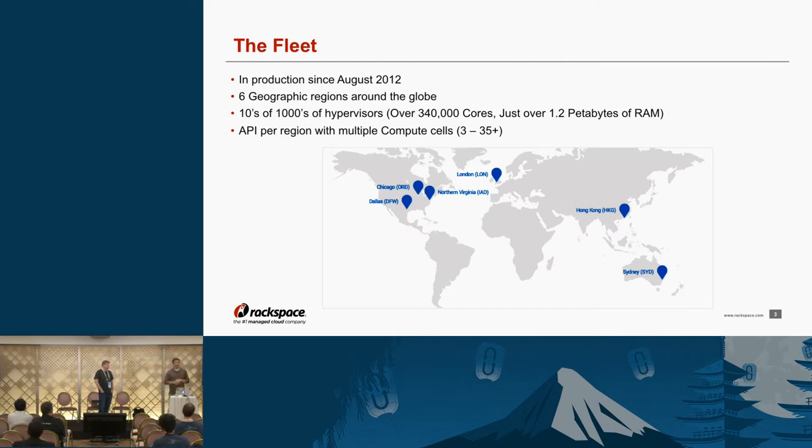All of our hypervisors are running Xen Server. As far as OpenStack services, we run Nova, Glance, Neutron, Ironic, Swift, Cinder, and more — always looking to add more. Ben and I's primary focus is based around Nova and Glance for the most part, and Neutron as well.